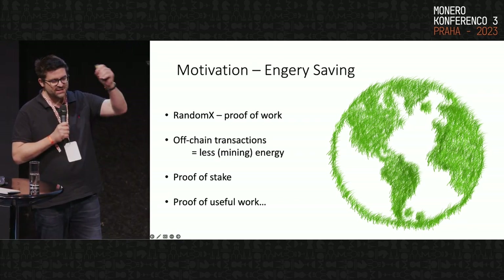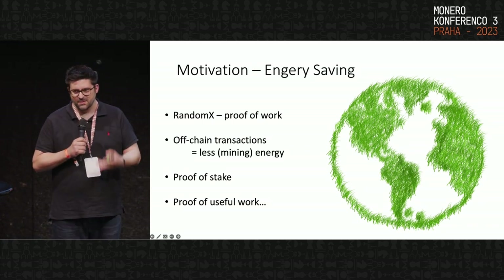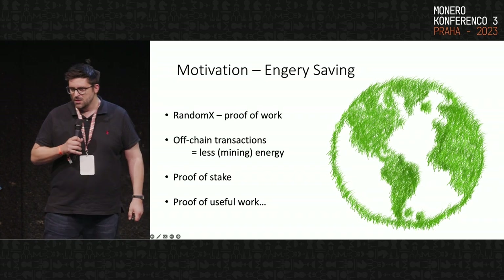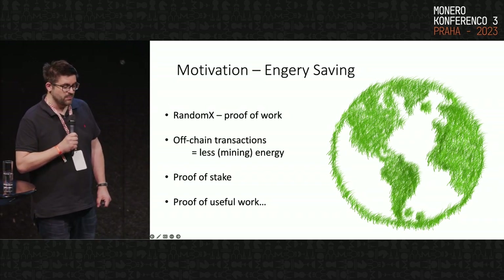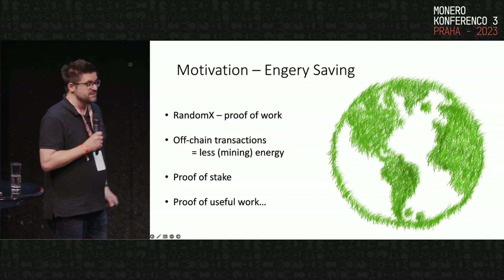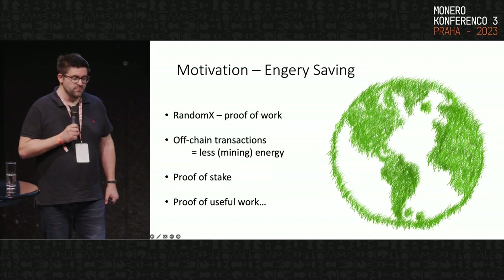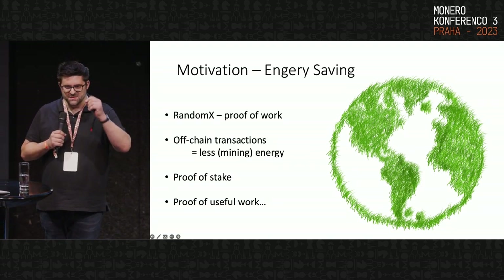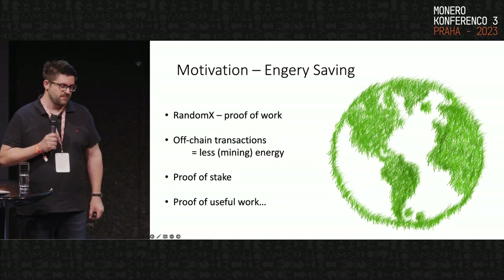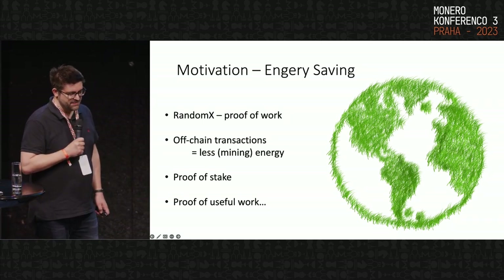The proof of work in Monero is pretty good, but the fewer transactions and blocks we need to put on the chain, the more energy we save. Our whole motivation is to reduce the number of transactions that actually go to the chain. Alternative approaches like proof of stake come with their own problems — we often see centralization of stakes, raising the question of whether the system is truly decentralized. Many people are working on proof of useful work, but these remain open research problems.